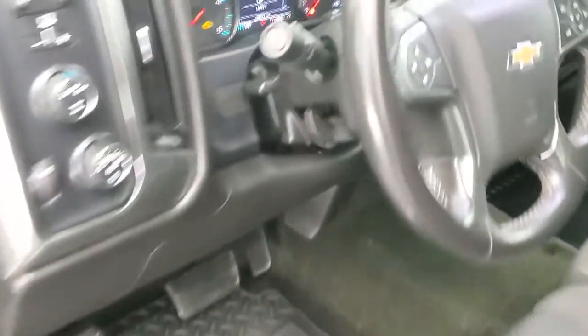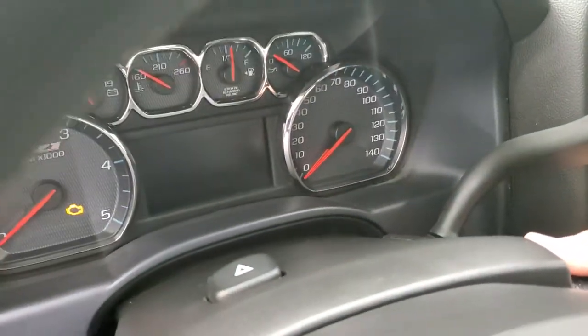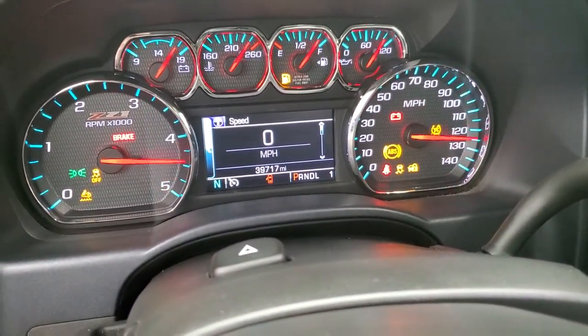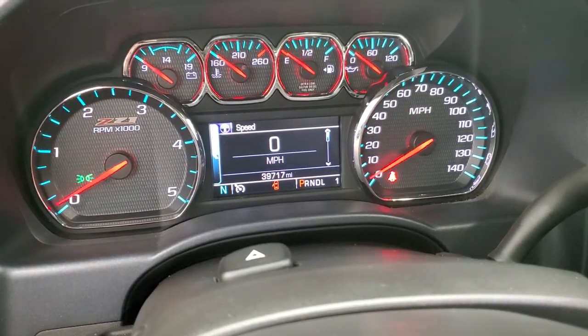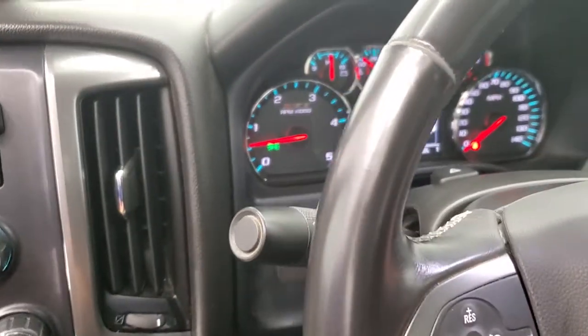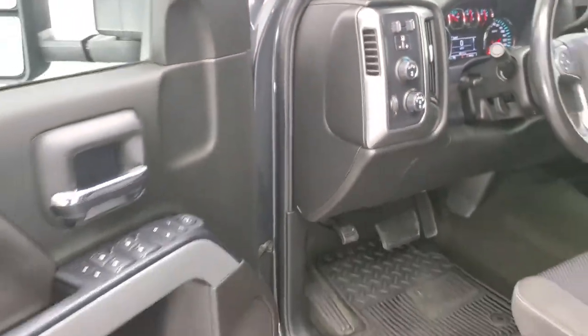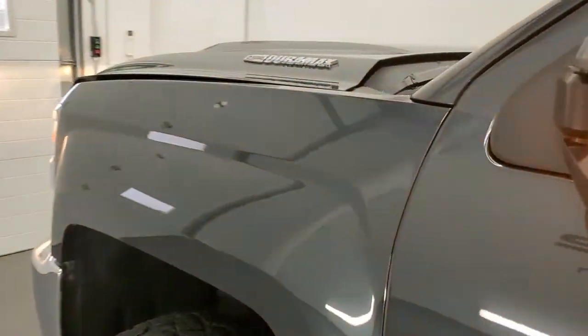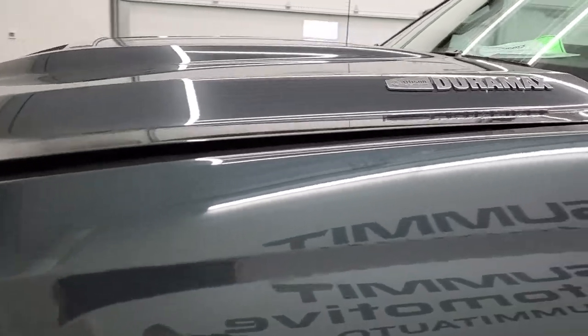And we'll start it up. Starts right up. No check engine lights or anything like that. And we'll check out under the hood. There are those LED side lights — they are ultra bright, light up the truck on the side at night.